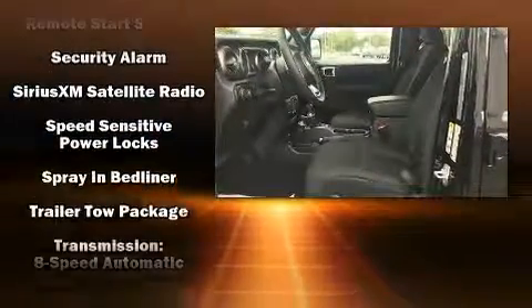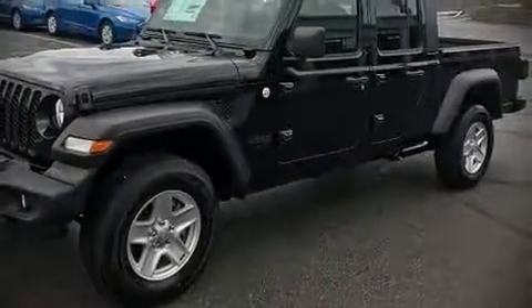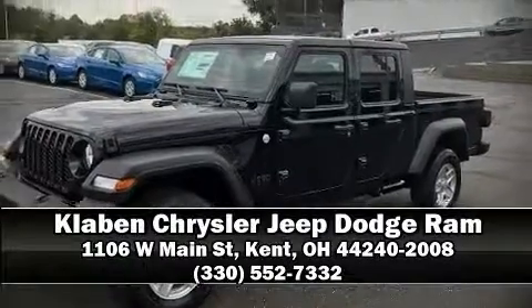Brake assist technology provides extra pressure when applying the brakes. We'd also be happy to help you arrange financing for your vehicle. Come on in and take a test drive!